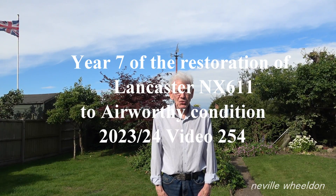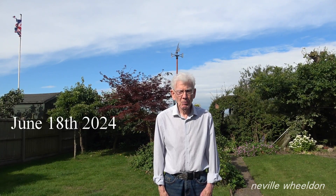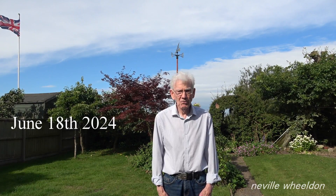Hi, June the 18th, 2024. Just before I start with the restoration video, some of you have been asking about the Mosquito, HA711, here at East Kirby.